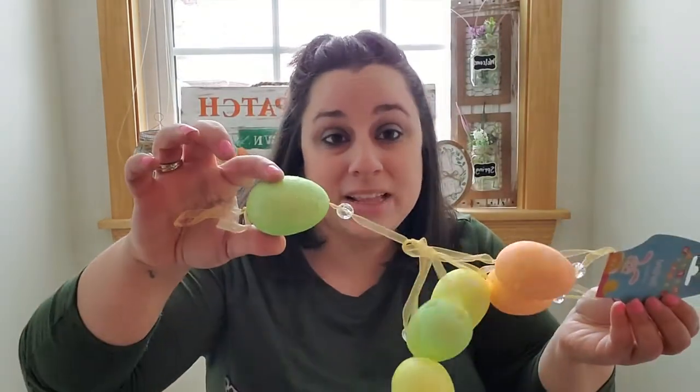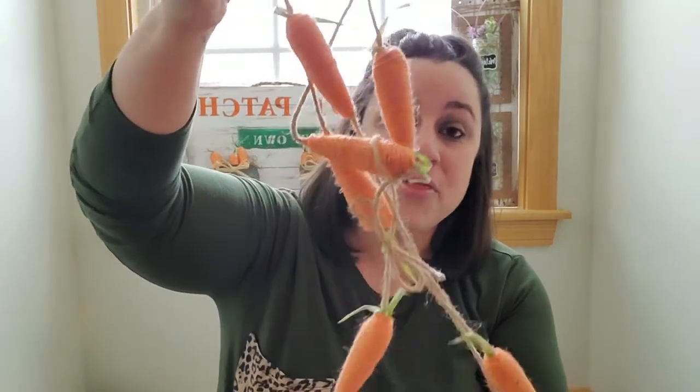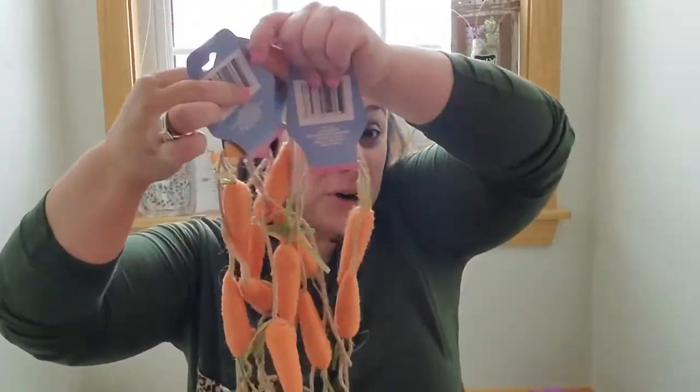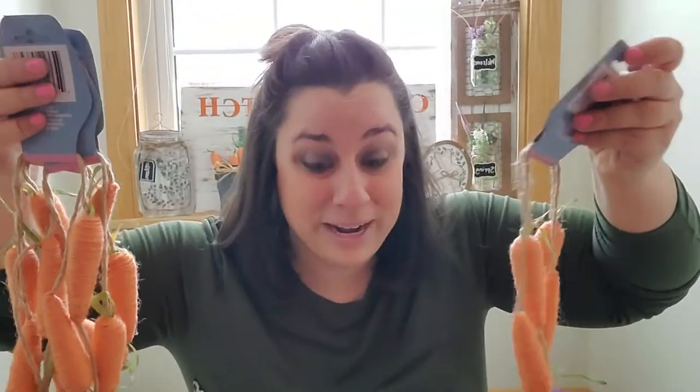I also went ahead and got this wisteria branch — I thought it was really different and really pretty. Next I got this garland; you could either use it as a garland or take the eggs off of it. Lots of different options here — it's just a basic styrofoam egg garland. Then I got the carrot garland. You saw in my other video that I had the packs of twine carrots, which I used in a craft, but I thought I'd get these too because you can use it as a garland. I actually got four of these and I'm probably going to go back and get more — they're just twine carrots on a piece of twine, so perfect.